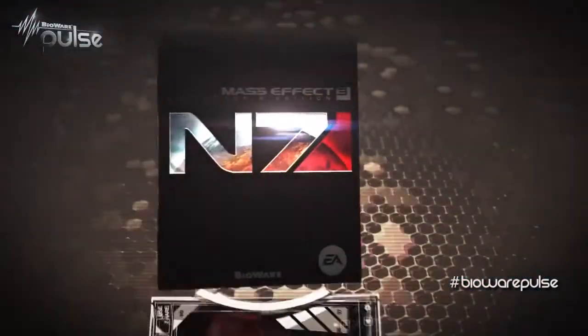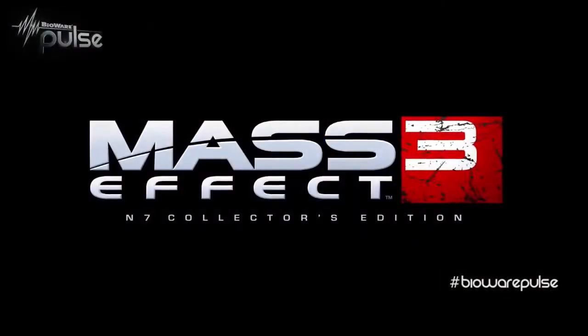You're locked in to Bioware Pulse. I'm David Silberman. A couple weeks ago, a new video hit the net revealing the contents inside the Collector's Edition of Mass Effect 3. In case you missed it, I'll break it all down for you. Let's fire up the headlines!